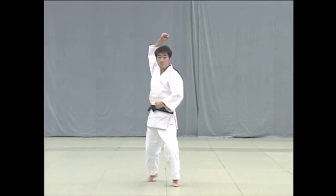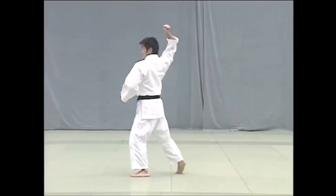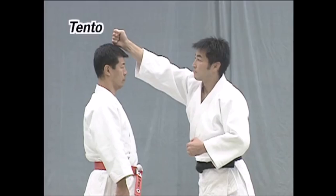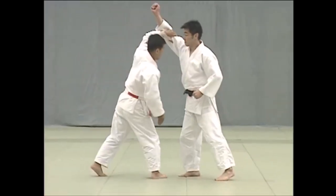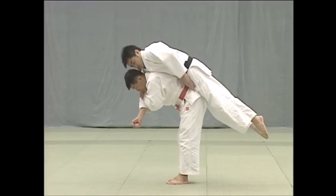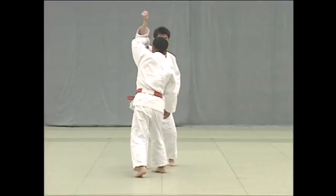Usually, hammer fists are done in the ground and pound. But in all of jiu-jitsu kata, you see this form of striking — the tento. This is from the Kodokan production of Nage no Kata. You see here, before you do the shoulder throw, you get this strike being done to you.